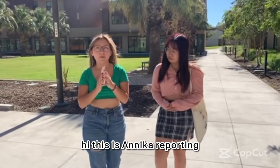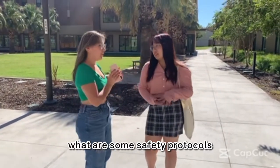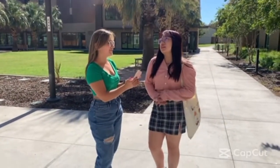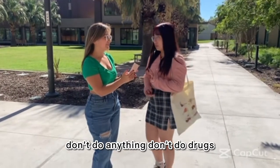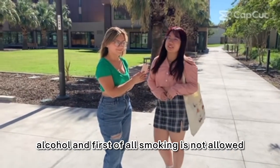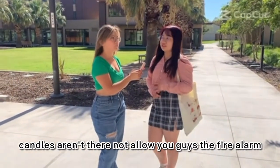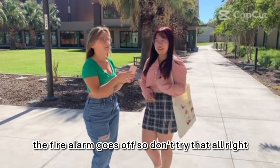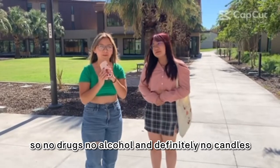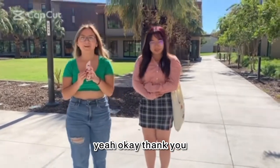This is Annika reporting, and today I'm joined by Ling. Okay Ling, I have a question for you: what are some safety protocols that are required for faculty and residents? It's basically: don't do drugs, don't do alcohol — alcohol is not allowed in the building. Smoking is not allowed, candles are not allowed either because the fire alarm goes off, so don't try that. So to summarize: no drugs, no alcohol, and definitely no candles.